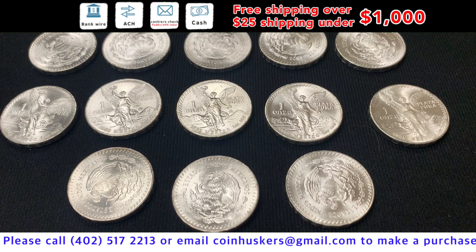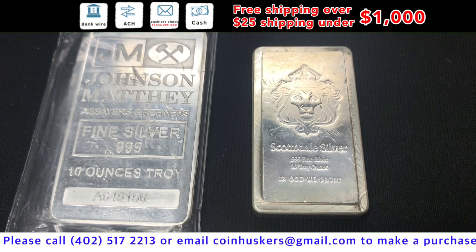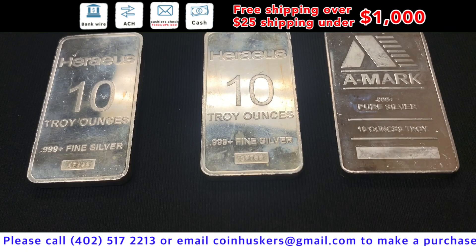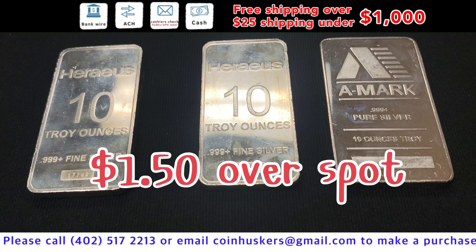Mexican silver one-ounce Libertades — don't get these very often, have 13 available, all from 1985, at $7 over spot. Have a 10-ounce Johnson Matthey silver bar available at $3 over spot, and a 10-ounce Scottsdale silver bar available at $2 over spot.